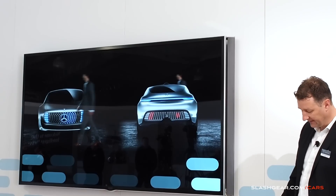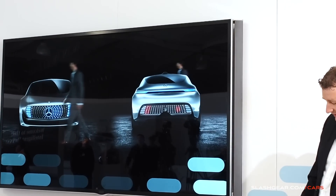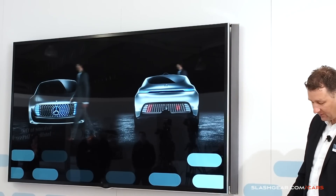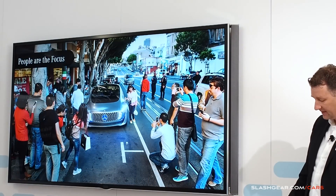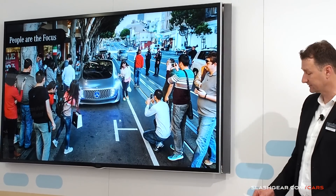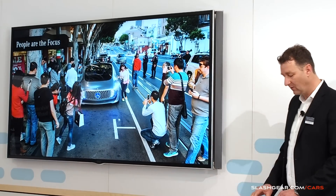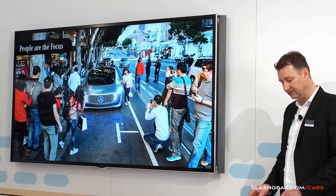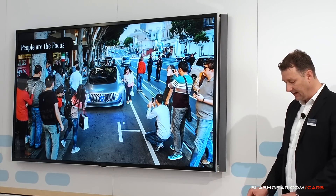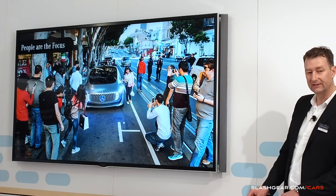One thing is certain. In the shared space of the future, people and machines will be sharing the roads. The car-friendly city will become more people-friendly. Our guiding principle that people are the focus applies not only to the passengers but to all other road users. We have designed the F015 to be capable of the necessary communication and interaction. You can take a closer look at all of this later on the vehicle itself and in our various displays. Our experts will be happy to talk you through the details.